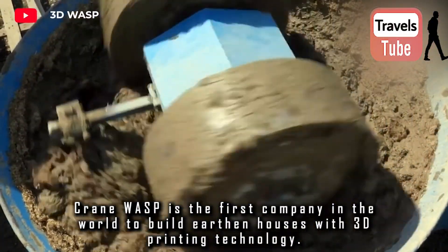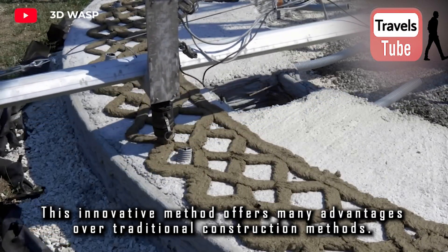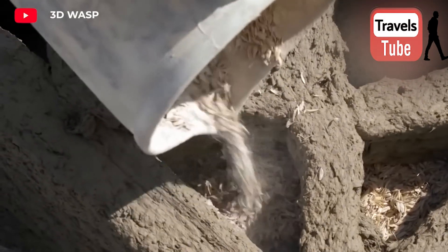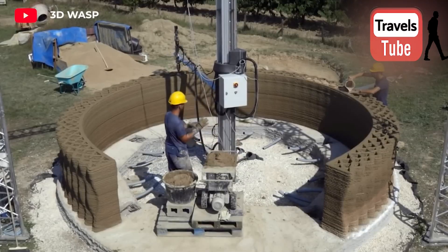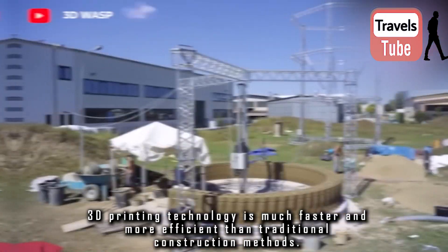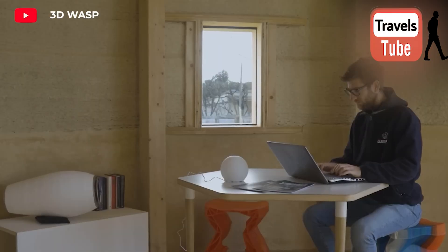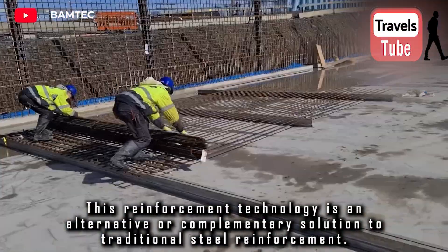Crane Wasp is the first company in the world to build earthen houses with 3D printing technology. This innovative method offers many advantages over traditional construction methods. Crane Wasp uses soil and other natural materials from the construction site, encouraging the use of local resources and making the process environmentally friendly. 3D printing technology is much faster and more efficient, offering great potential for building more sustainable and energy-efficient houses in the future.